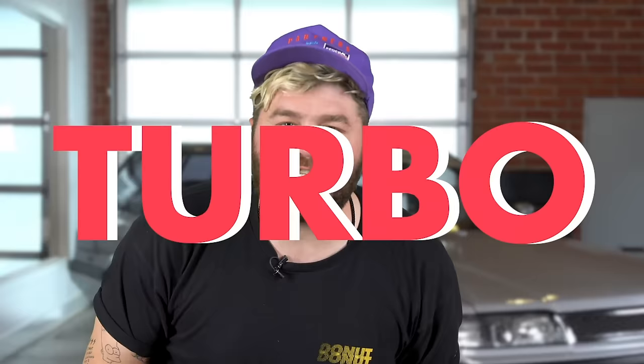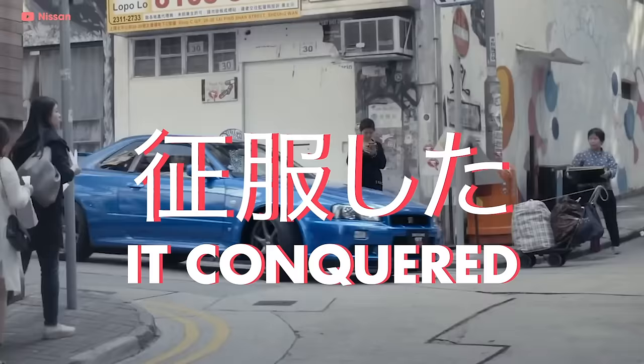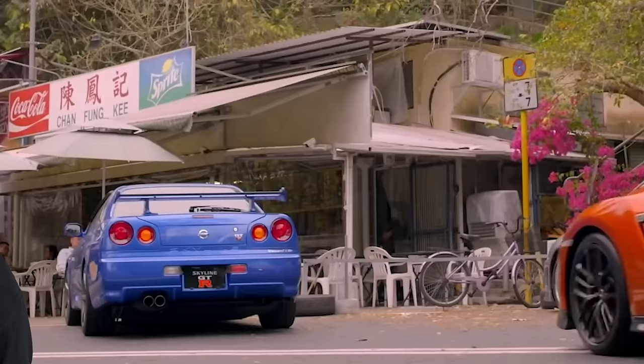It's the twin-turbo all-wheel-drive Titan from Japan that turned the world on its head. It came, it saw, it conquered, then it did it again five more times. I've said it before and I'm gonna say it again — Donut might not exist without this car. This is everything you need to know to get up to speed on the Nissan Skyline GTR.